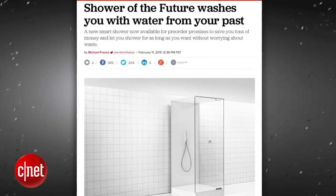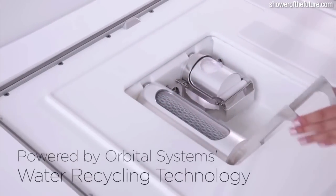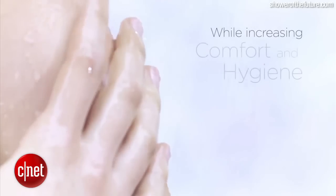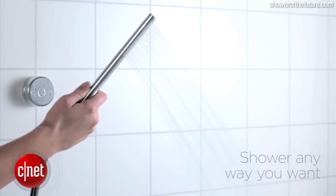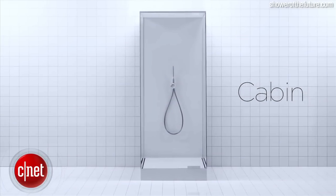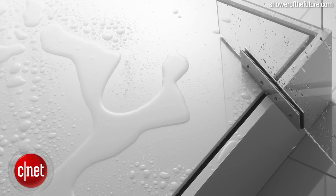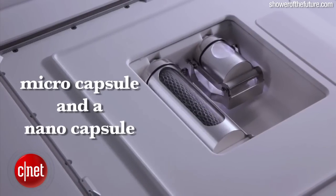The shower of the future was developed by Sweden-based company Orbital Systems in what the company describes as an academic collaboration project with NASA. The shower recycles the water you wash with, cleaning and filtering it again and again, saving the user up to 90% of regular water use in standard showers. The shower comes in either a standalone cabinet or floor-integrated version, and collects the wastewater in a special drain containing two filter capsules, a microcapsule and a nanocapsule.